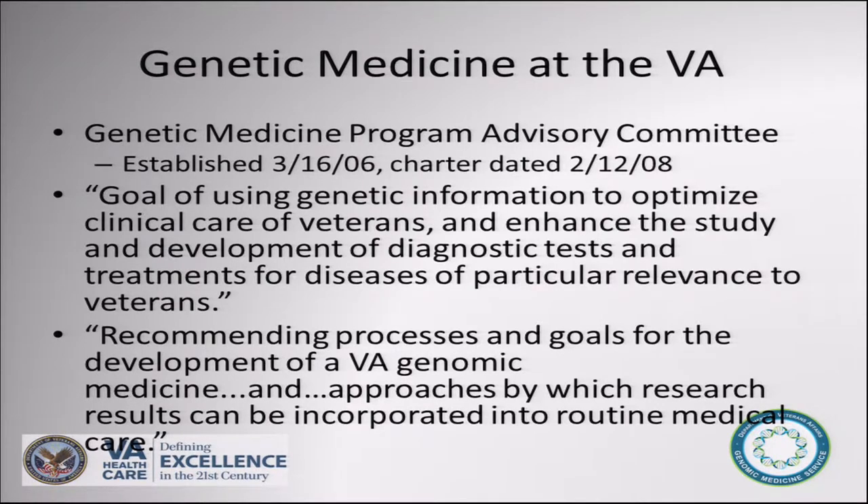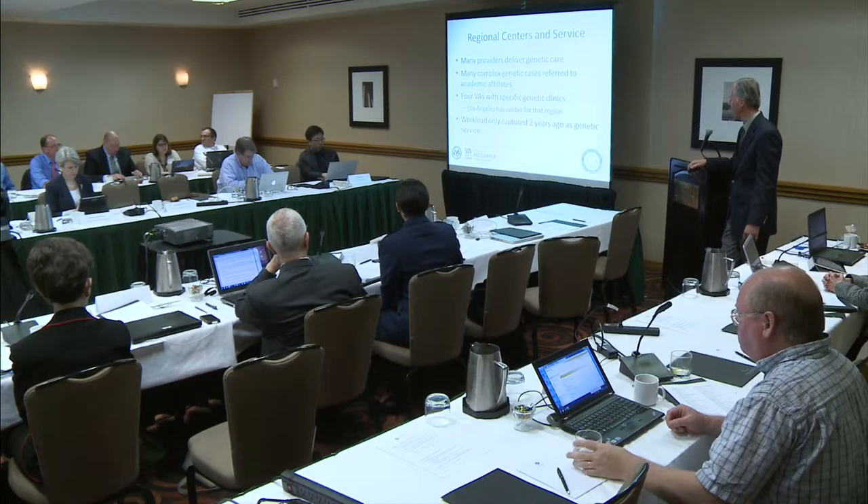I did a pediatric genetics fellowship, and dysmorphology was a very big piece of genetic care back then, but it evolved into something very different. In academic centers now it obviously involves oncology and neurology. The VA lagged, and back in 2006 then-Secretary Peek established the first genetic medicine program advisory committee with a goal of using genetic information to optimize clinical care, and recommending processes and goals for the development of a VA genetic medicine program.